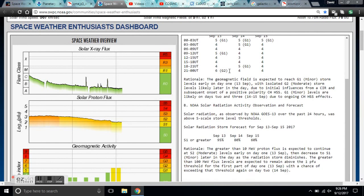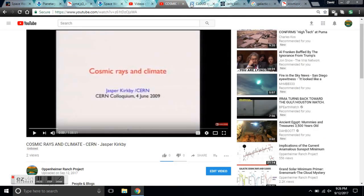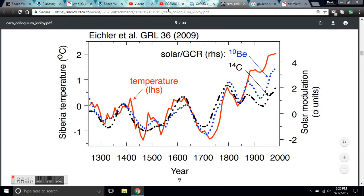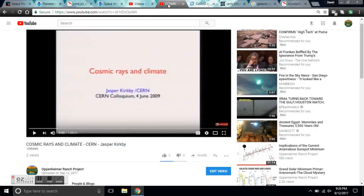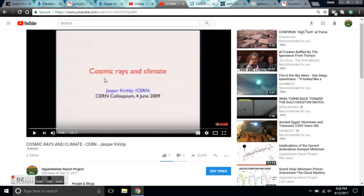I want to talk a little more about cosmic rays and climate in this video, because I'm about to post some videos on that topic. Specifically, a talk by Jasper Kirby from CERN and the CLOUD experiment. I have a PDF of this paper that I'm going to link you to so you can read the whole paper and understand what the CLOUD experiment means. I'm also going to have two or three videos on how it works, plus a video on this particular paper.